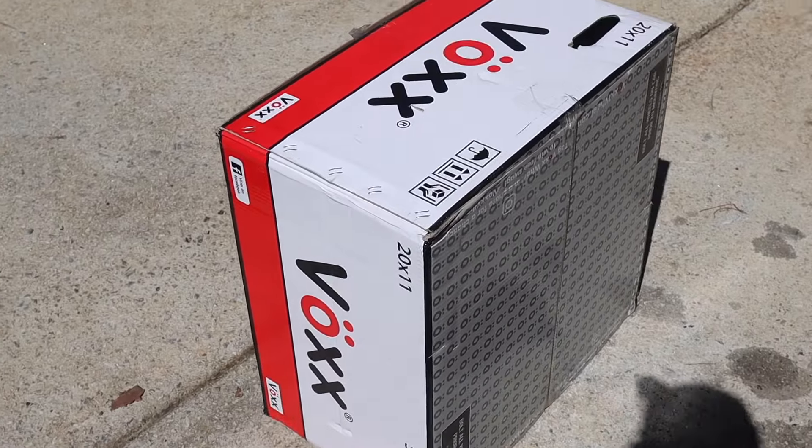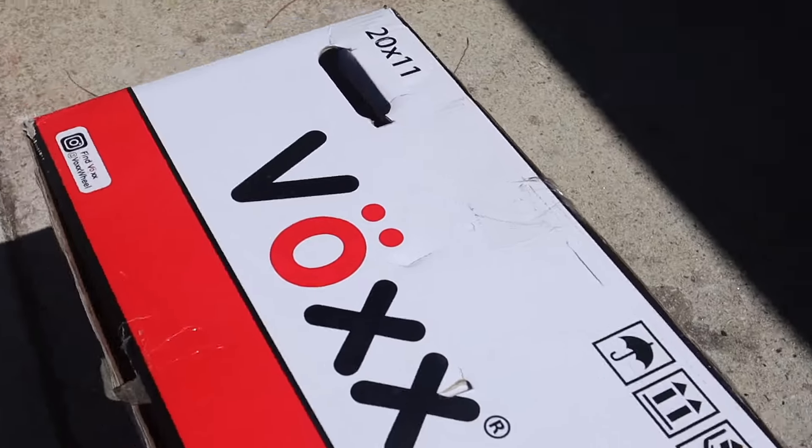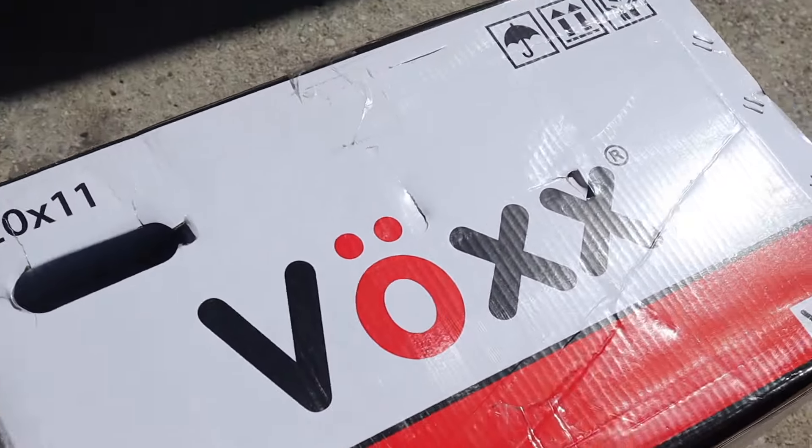If you're new to the channel, make sure you subscribe and hit that like button if you like the content. Let's get into it. This is the brand right here — 20x11. Let me know if y'all ever heard of these. We're gonna see what they're about.